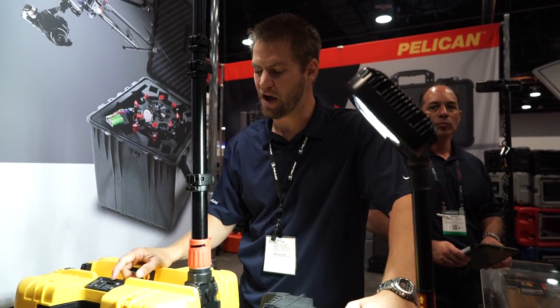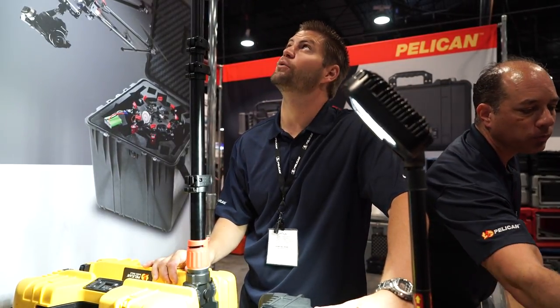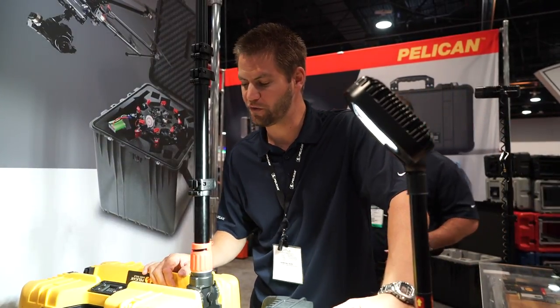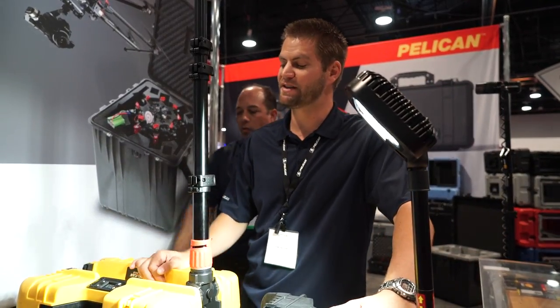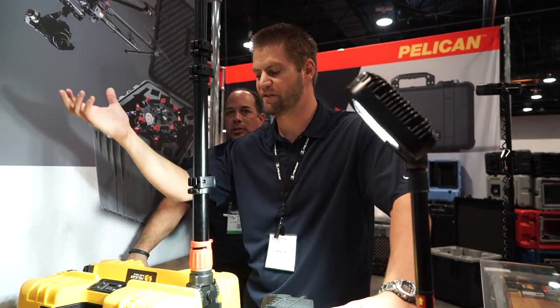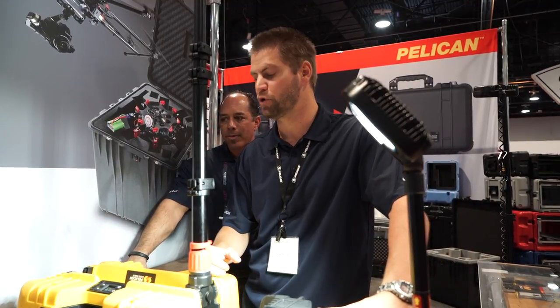We've got a clock on here showing us we have two hours and 37 minutes of light. If we put it on the medium setting, we get about 4,000 lumens and six hours of light. On the lowest preset setting, we have about 19 to 24 hours on a full charge of almost a thousand lumens. It packs up and comes with a shoulder strap, so it's pretty easy to move.